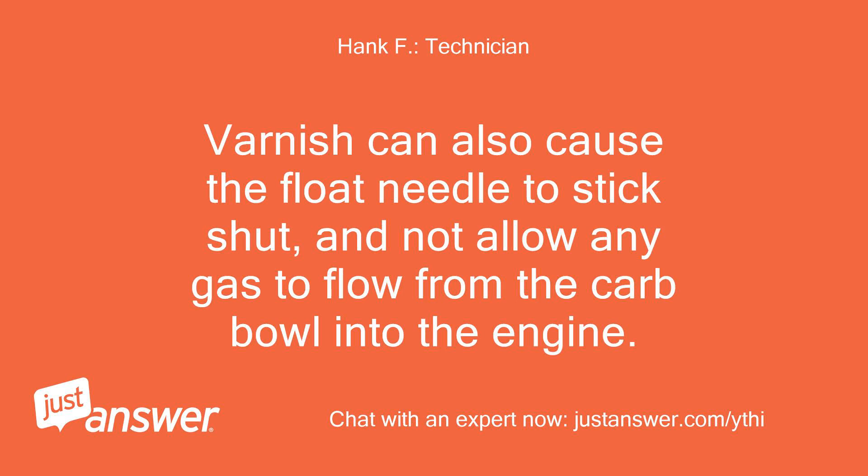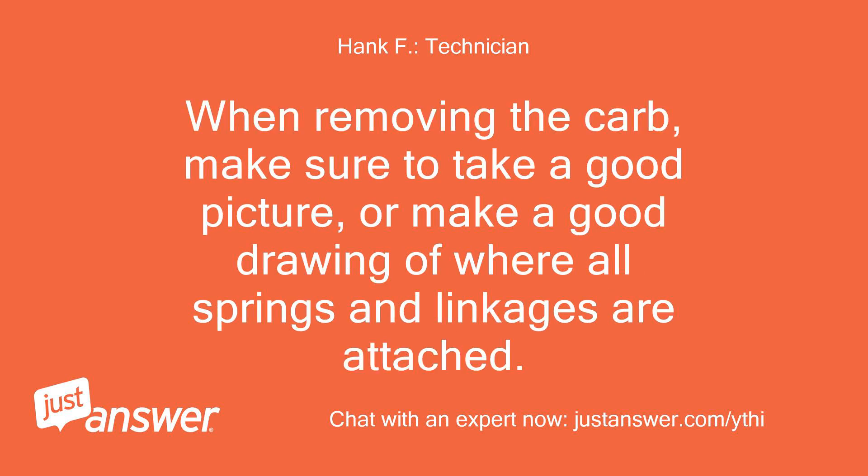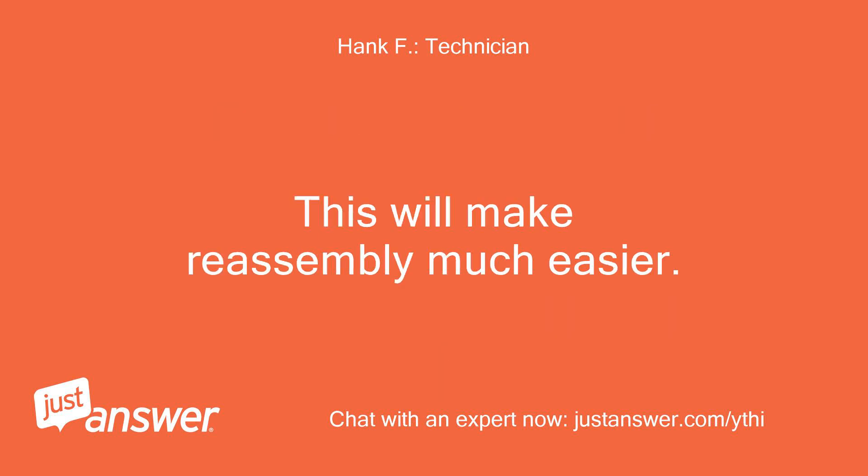Varnish can also cause the float needle to stick shut and not allow any gas to flow from the carb bowl into the engine. The only two solutions are to either replace the carburetor or give it a good, thorough cleaning. When removing the carb, make sure to take a good picture or make a good drawing of where all springs and linkages are attached. This will make reassembly much easier.